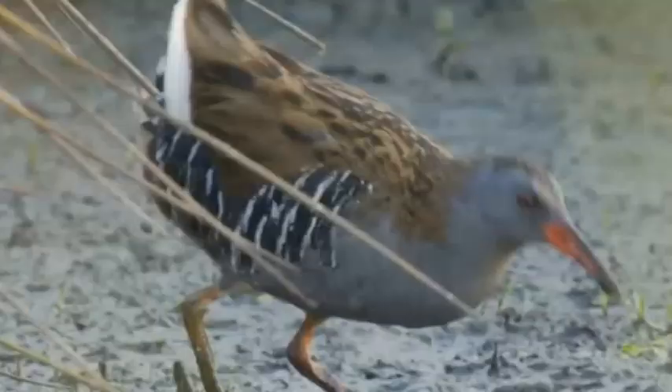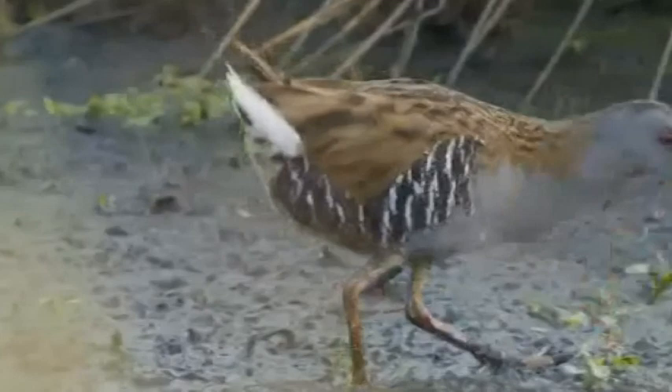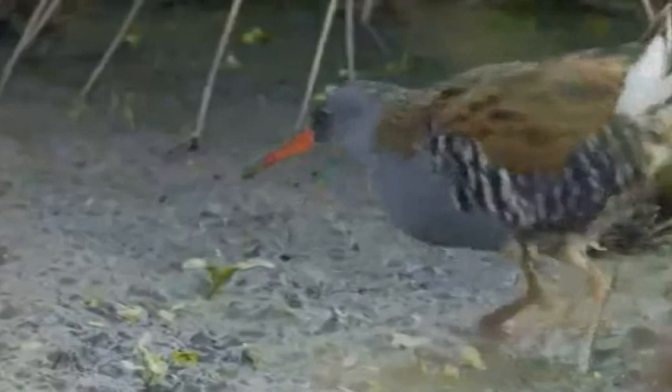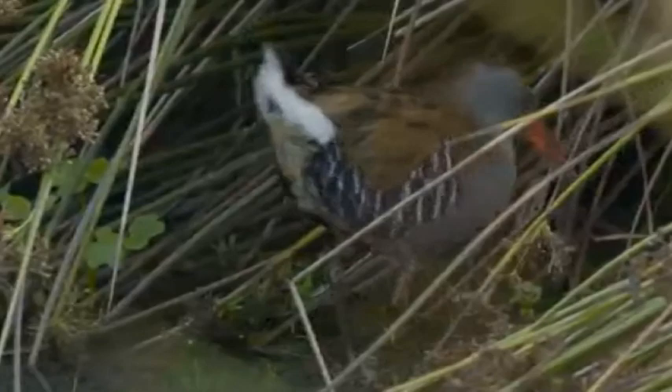We have huge populations of Phragmites reeds here. Do birds specialise in that habitat? Yes — the bittern is a preferred reed-bed specialist. We also have the water rail, a very secretive small bird that can mainly be heard during the summer months because it's quite noisy. I've heard its call referred to as the noise of a stuck pig. During the winter months, the water rail can be seen on the edges when the reeds die back a bit, scuttling around — you get brief glimpses, so it's quite a special sight.